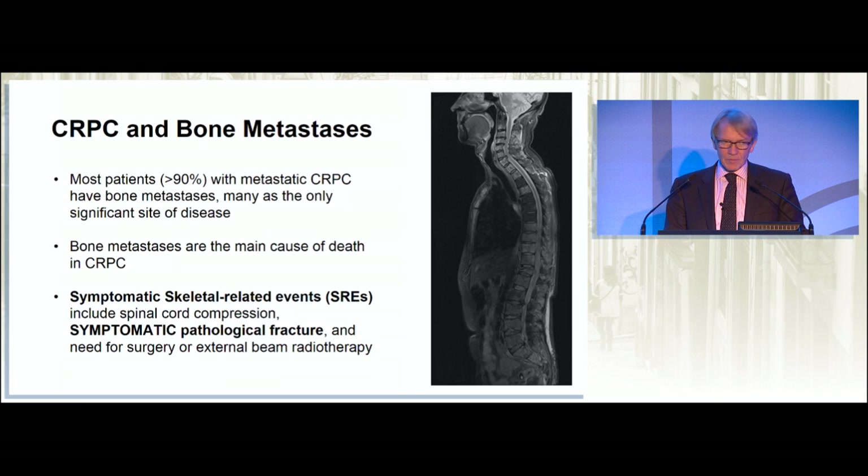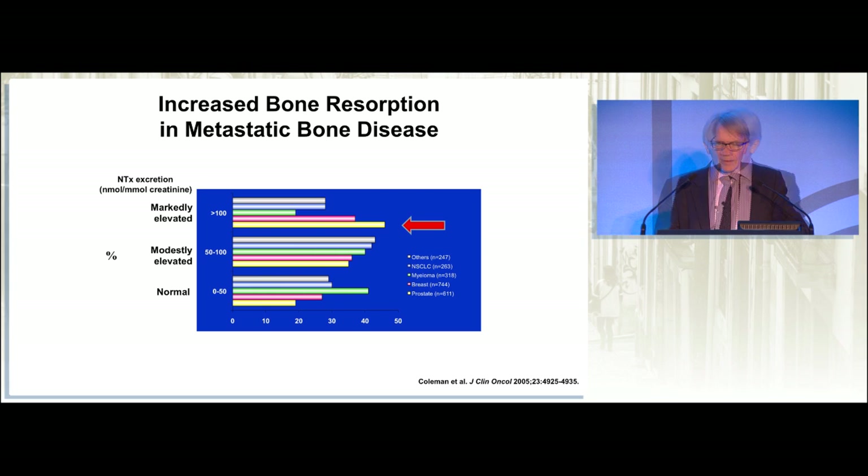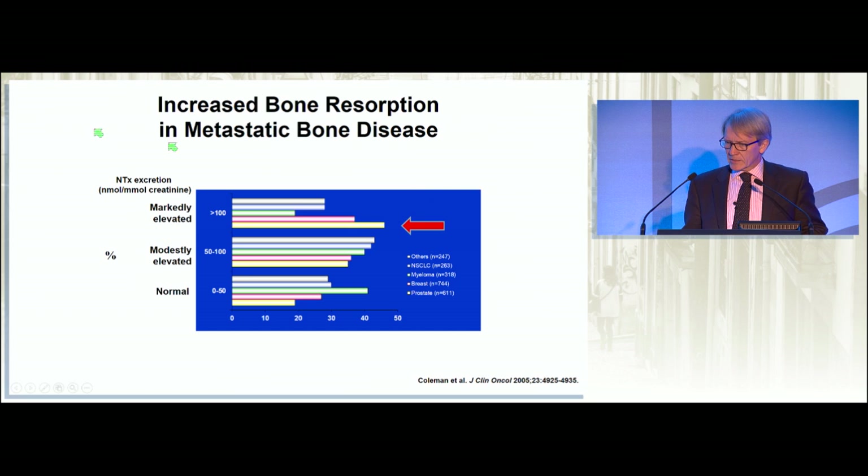One of the problems that we all fear is the skeletal-related event — a pathological fracture, pain, bone cord compression, and so on. And if you measure bone-resorptive indices, NTX is a breakdown product of collagen. You can look at this in relation to different cancers: prostate, breast, myeloma, non-small cell lung, and others. It might surprise you that myeloma is nothing like as resorptive as prostate cancer, which is the most resorptive cancer we know.